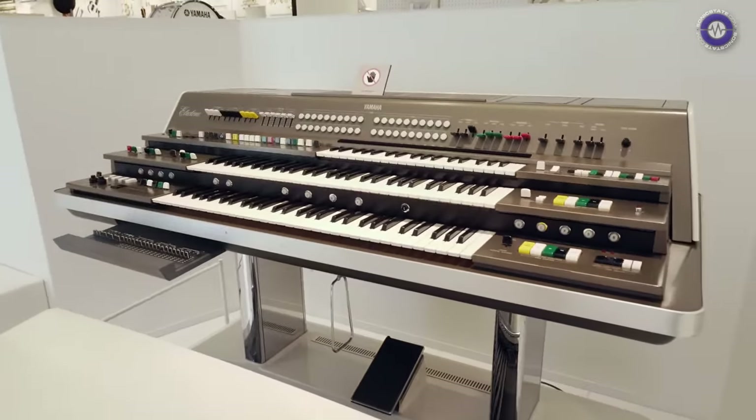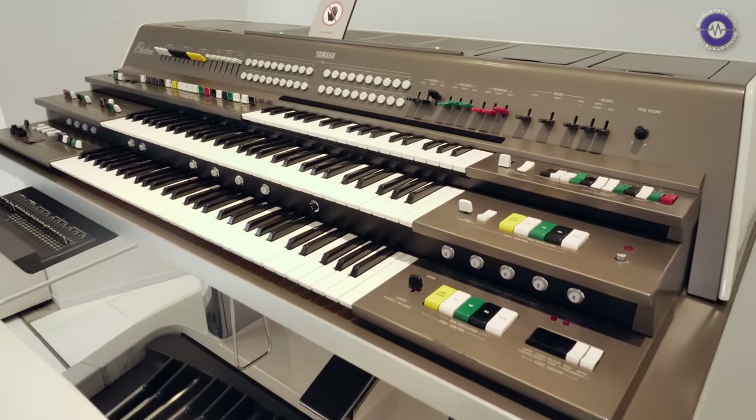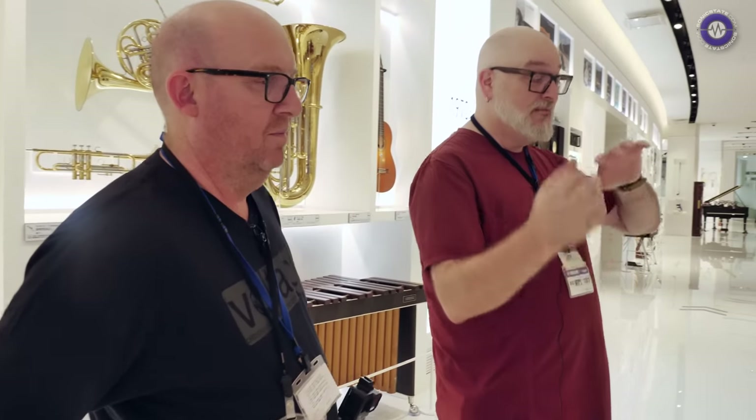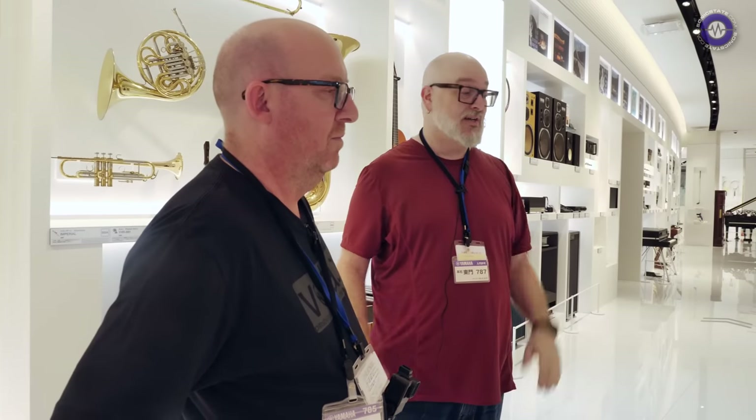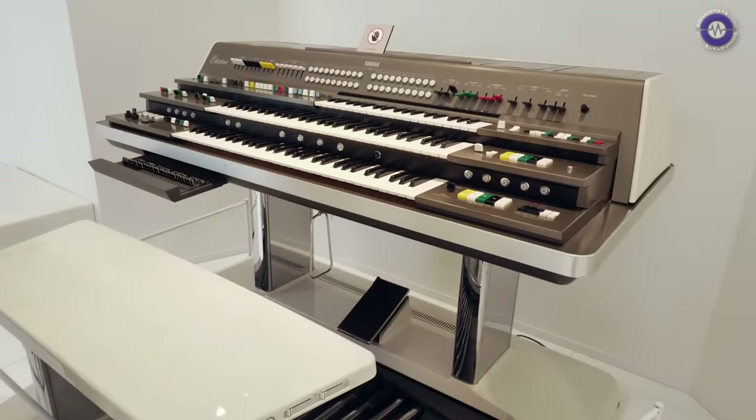In a lot of ways the GX-1 was a technological muscle-flexing for Yamaha at the time. It cost like a couple of million in R&D and the build — tens or hundreds of millions in today's money. That technology made its way into the CS80, the SY-1, and all the instruments that came after it. When talking about Yamaha synth history, there are threads that go from the GX-1 all the way to Montage.